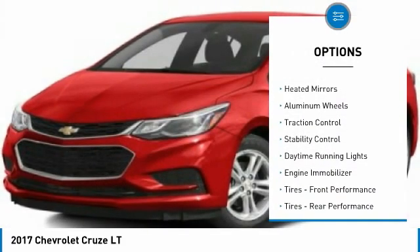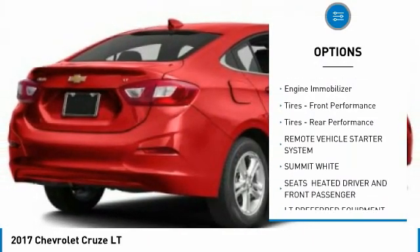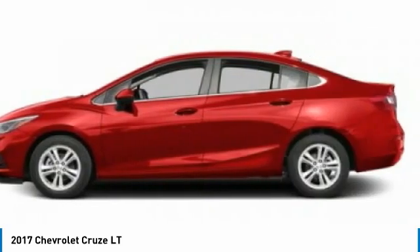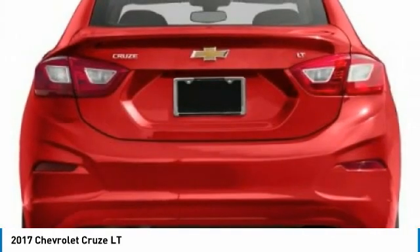Tire pressure monitor, turbocharged, heated mirrors, aluminum wheels, traction control, stability control, daytime running lights, engine immobilizer, front performance tires, rear performance tires.